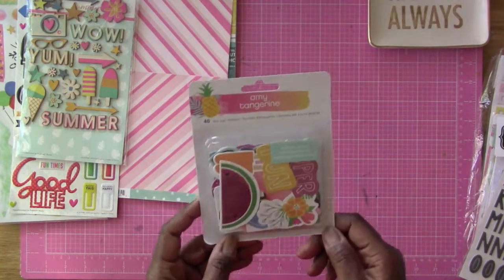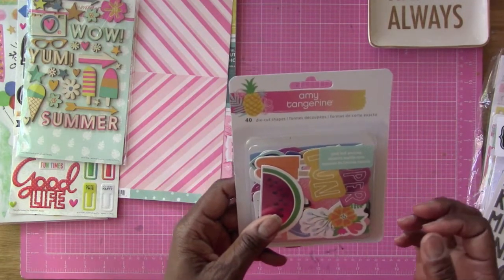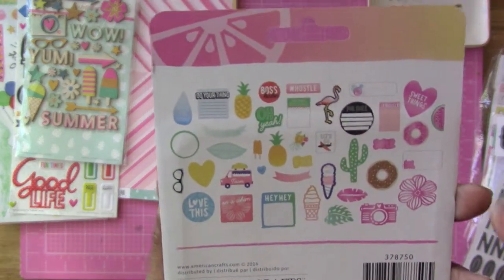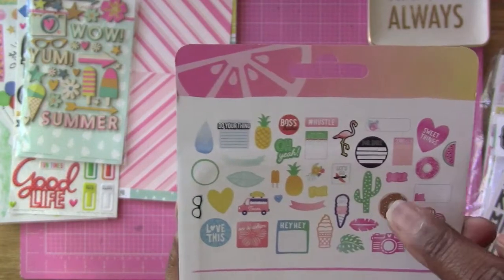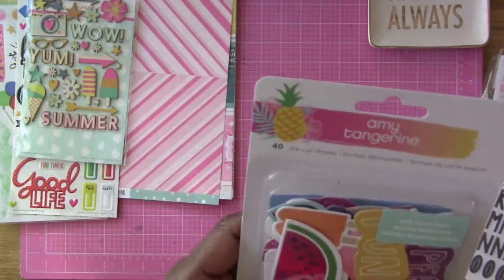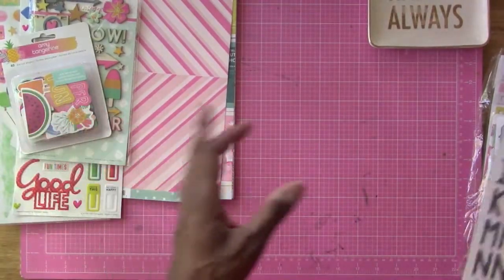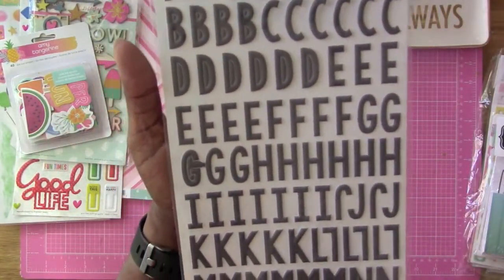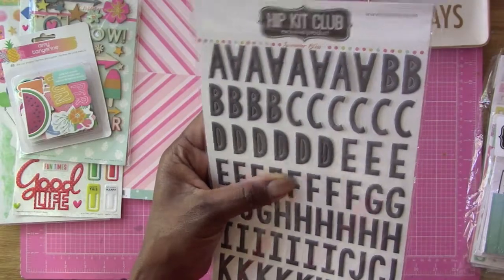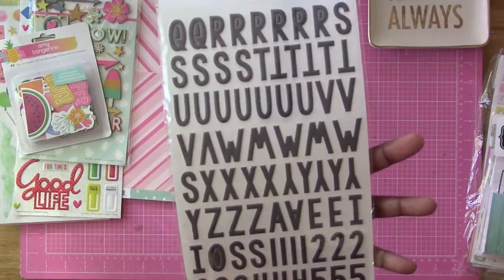Then we have Amy Tangerine die-cut shapes — 40 die-cut pieces, though it feels like more. There's a cute cactus in there! We also have Hip Kit exclusive alphas in a dark gray — part of their 'Summer Bliss' collection. They're double-sided.